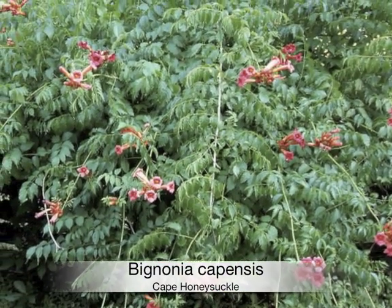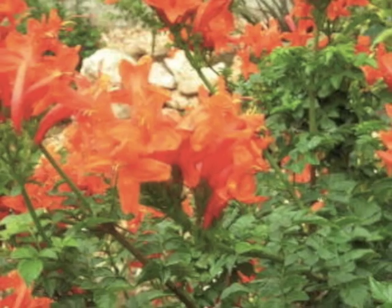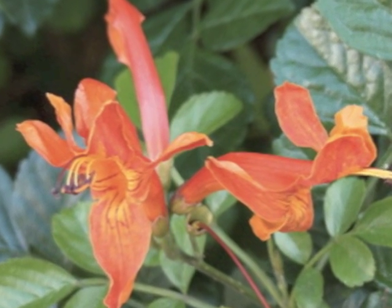Bignonia capensis, commonly known as Cape Honeysuckle, is a vine-like sprawling shrub with deep reddish-orange trumpet-shaped flowers in large clusters. It originates from the Cape of Good Hope in South Africa and attracts hummingbirds and doves.